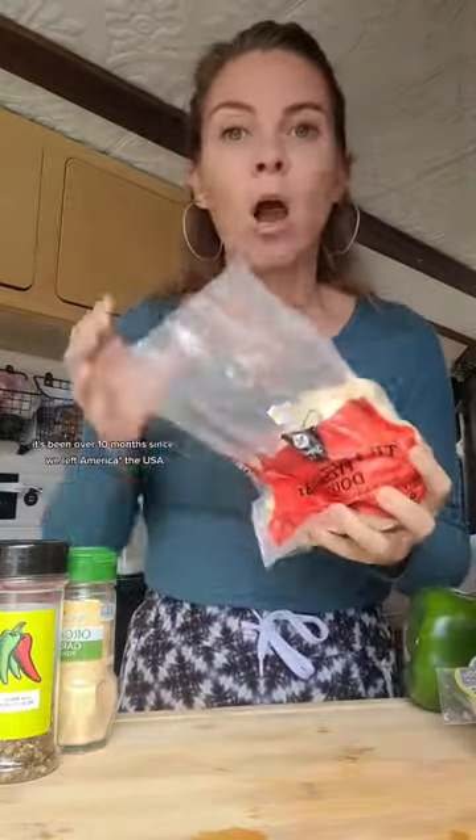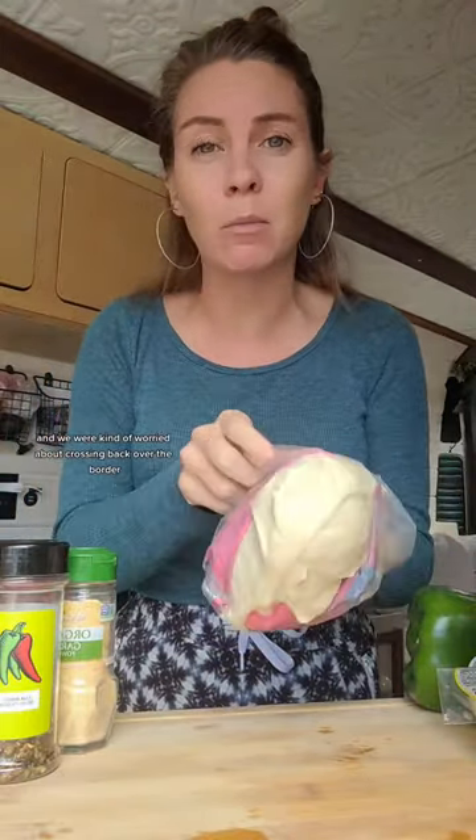It's like this dank-ass pizza that I'm going to show you how to make while I tell you a crazy thing that just happened to us living in a van. We recently crossed the border from Mexico back to the United States. It's been over 10 months since we left America, and we were kind of worried about crossing back over the border, but it ended up not being a big deal at all.